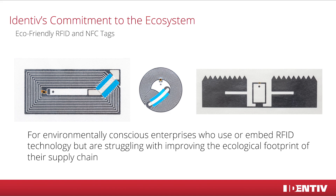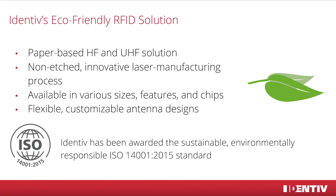But what makes the product so green? First of all, we are working with paper substrate, which helps make the tags better recyclable. Even more important is the way the antenna is produced. Compared to other eco-friendly NFC and RFID products, Identif works with laser technology, not etching technology. For antenna etching, harmful chemicals are necessary, which are not needed for a laser manufacturing process. Also, Identif's production works sustainably and has been awarded the environmentally responsible ISO 14001-2015 standard.